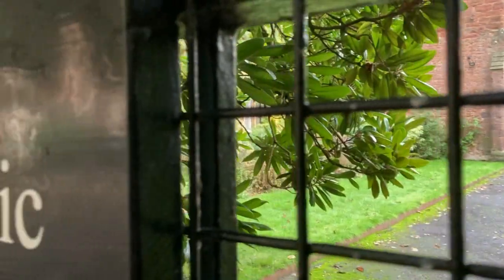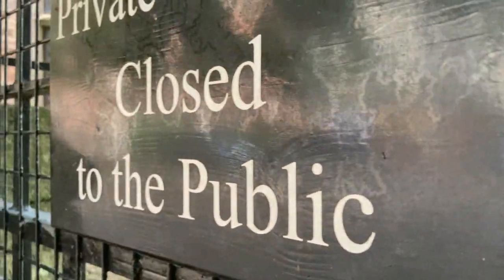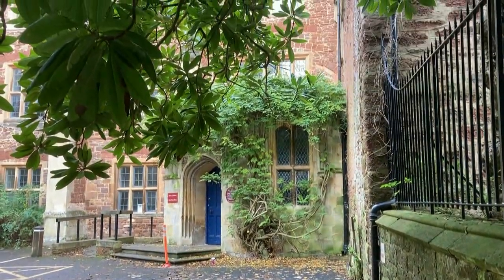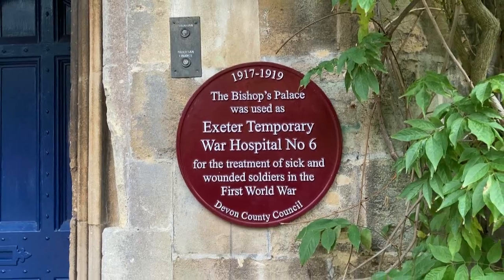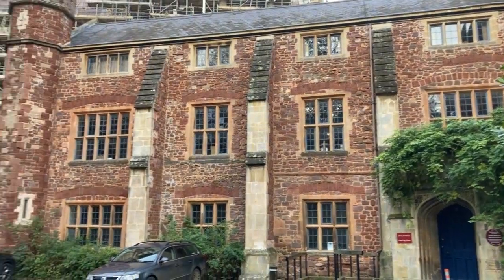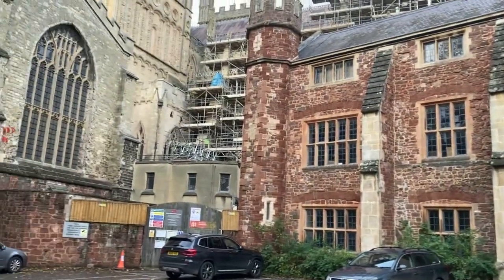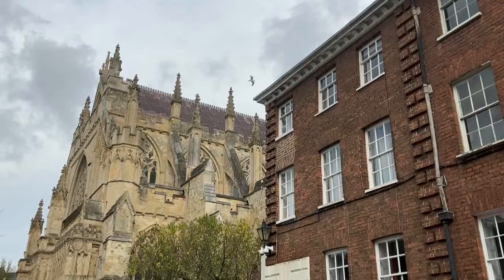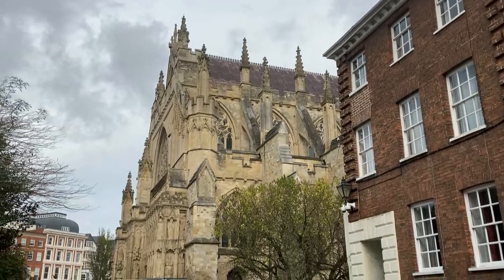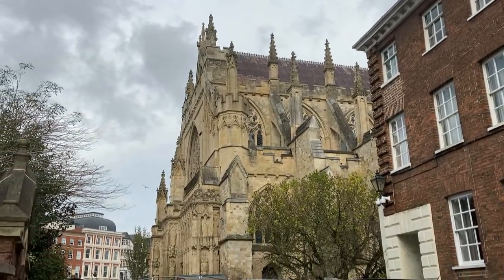The cathedral's design was influenced by other great cathedrals of the time, such as Salisbury Cathedral and Wells Cathedral. Exeter Cathedral has played a significant role in the history of England, and was the site of important historical events.